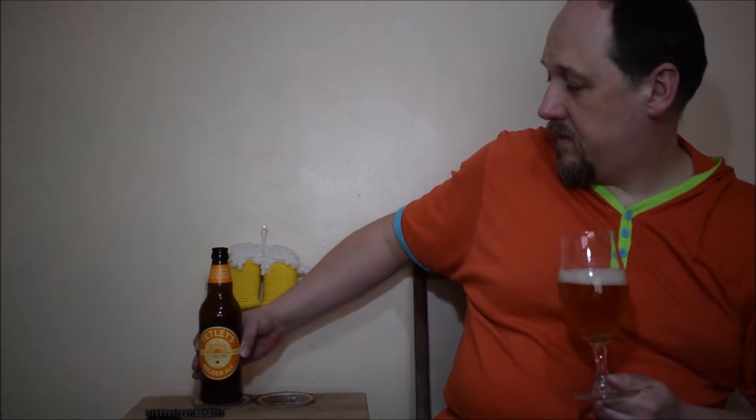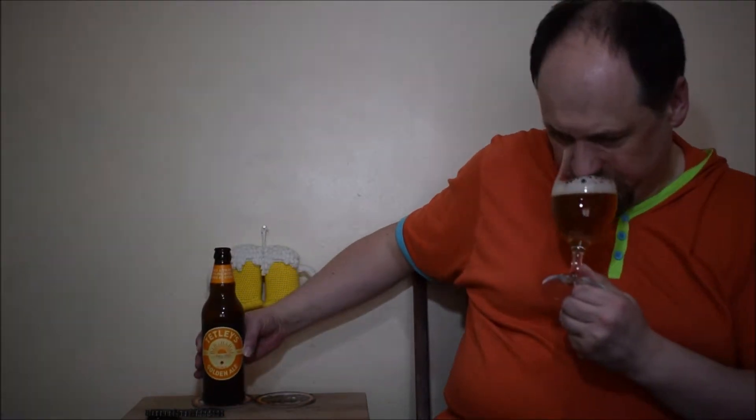Typical golden ale aroma. Some caramel, maltiness, some hops but not so much. Caramel, and maybe a little bit of wet cardboard. But mostly caramel.